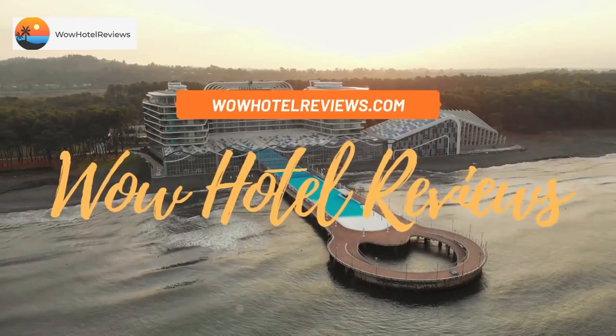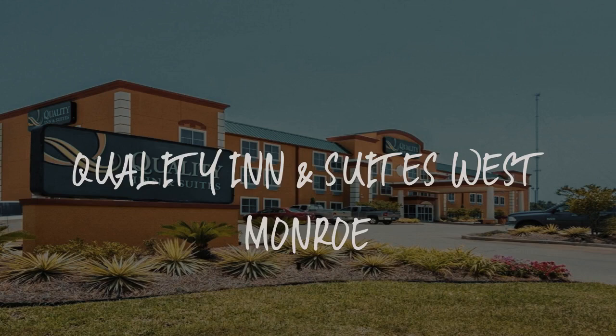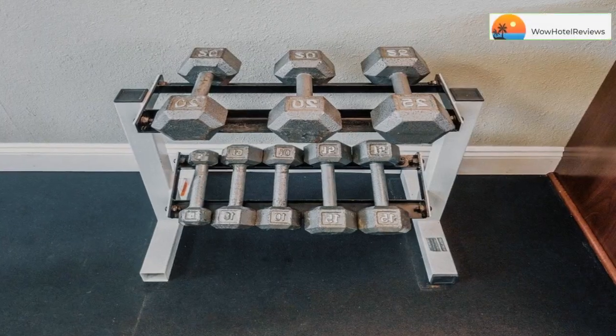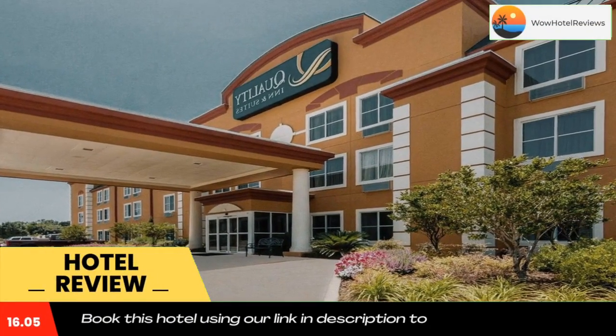Hello guys, welcome to Wow Hotel Reviews. Today I am reviewing Quality Inn and Suites West Monroe. It's a four-star hotel. Please use our Booking.com link in the description to book the hotel and get good pricing.